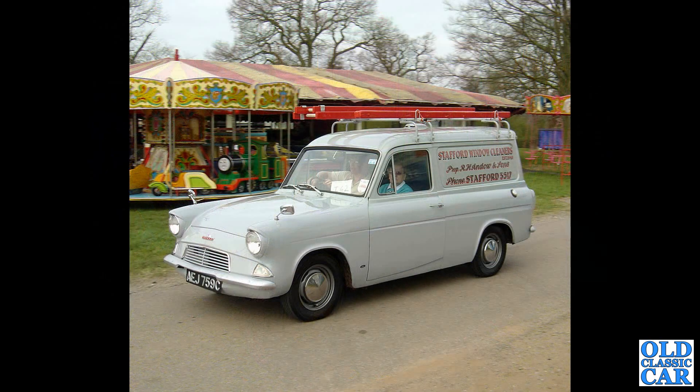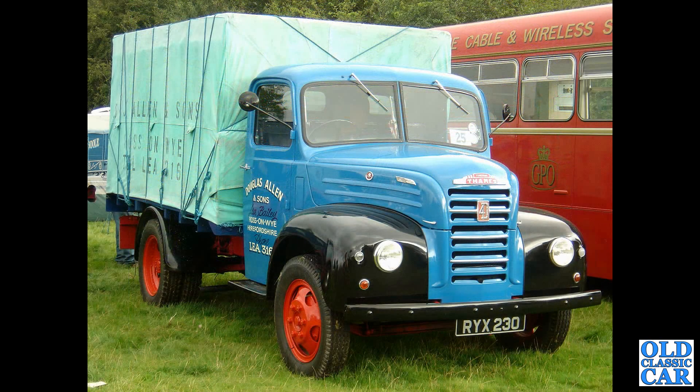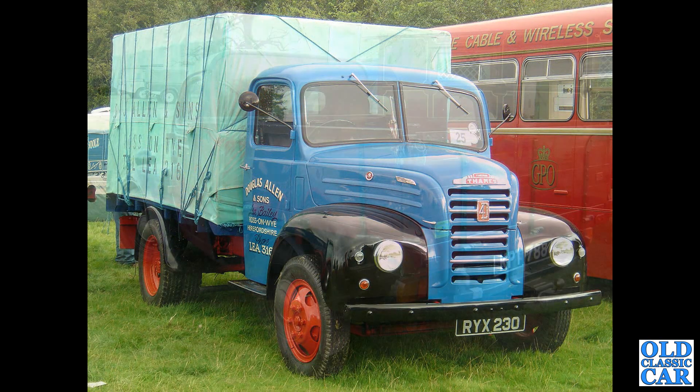Another Thames 307E — the Anglia-based van — a 1965 C-registration example seen at Western Park Classic Car Show many years ago. That's followed by a Thames 4D very smartly sheeted up and roped, with stencilling on the cover at the back for a company in Ross-on-Wye in Herefordshire.